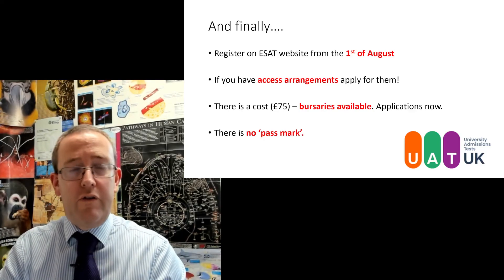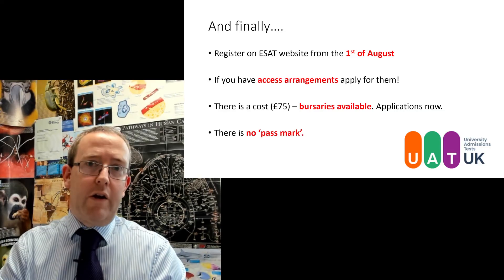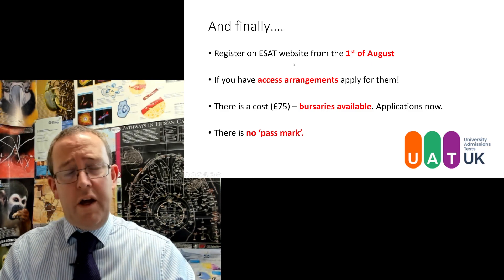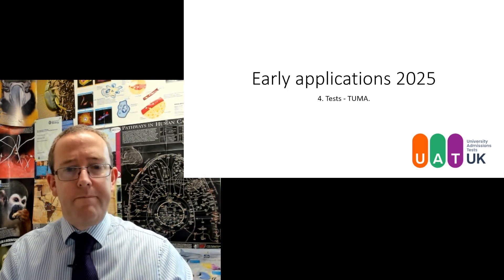There is no pass mark — it's not pass/fail. The ESAT is basically being used as a discriminator to decide who they're going to call to interview, so just do the best you can. That's everything you need to know on the ESAT. Thanks very much, bye-bye.